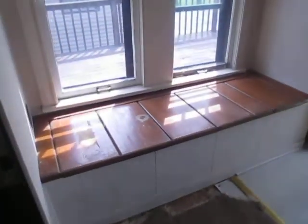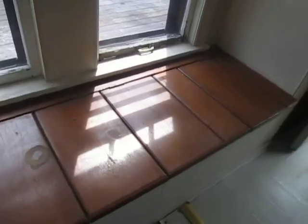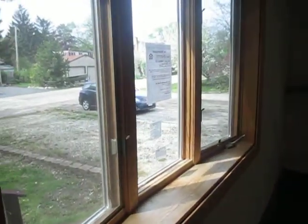This closet here — I believe you could put a stackable washer and dryer in here. We've got a seat that has some storage in it, and a little bay window.